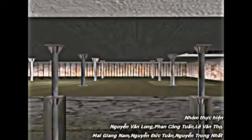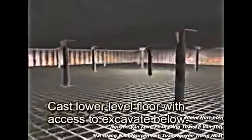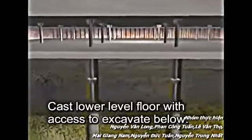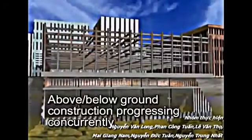Once excavation is complete, the floor is graded similar to the top floor slab. Numerous floor connection details are available for both cast-in-place and precast designs. The lower-level floor is cast again with access to excavate below. At this stage, above and below ground construction is progressing concurrently.